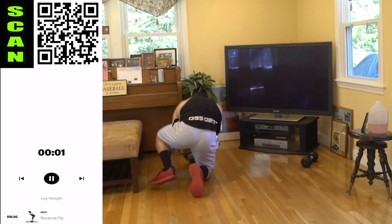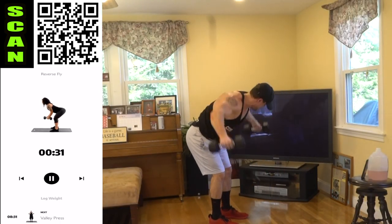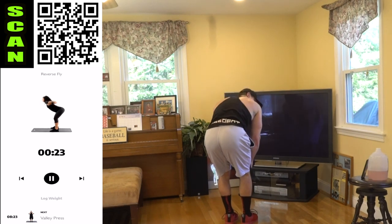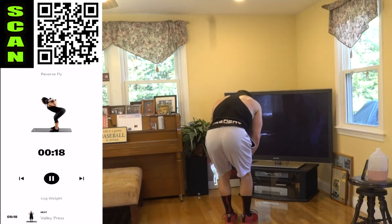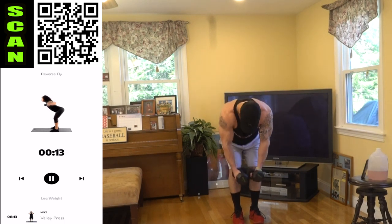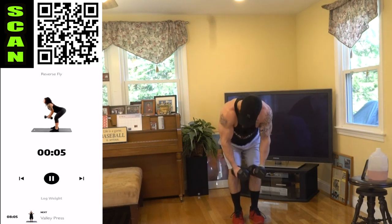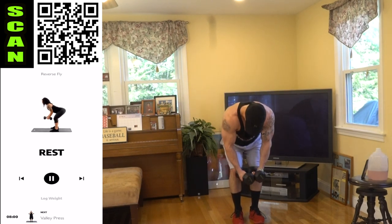We're standing up for the reverse fly. Fly quick moves today — get that reverse fly, aliens. Squeeze those rear delts. Push it, fight that fatigue. It's not supposed to be easy — if it was easy, everyone would do it. Keep working, let's push.